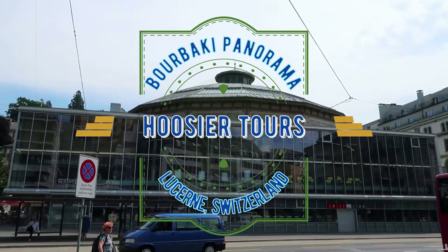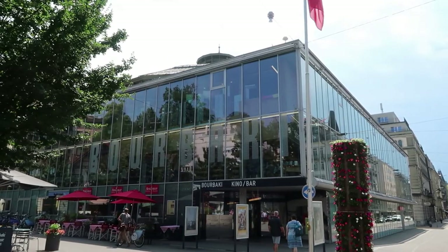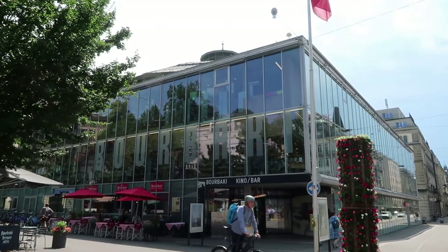I am in Lucerne, Switzerland, and one of the more unique attractions in this old tourist city is the Bourbaki Panorama, though the original structure now has a glass cube around it.